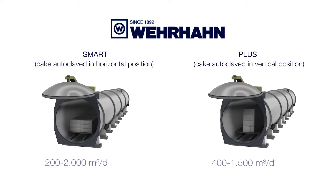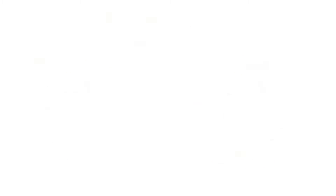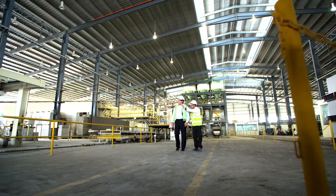There are different sizes. Our smallest plants produce 200 cubic meters per day, but we are also able to supply plants with capacities of 2,000 cubic meters per day. That is quite a large plant. We consider the complete investment from the customer's point of view.